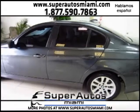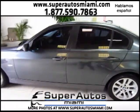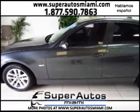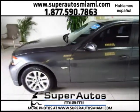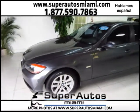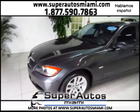It also has a clean Carfax — that means the vehicle was not involved in any accidents or has had any problems. Absolutely clean Carfax for this vehicle. This vehicle has been driven less than 8,000 miles per year.